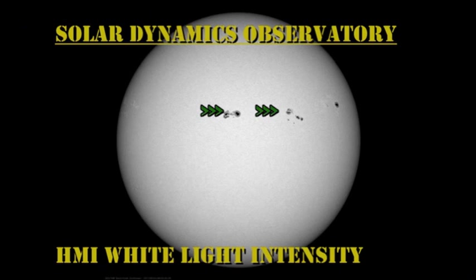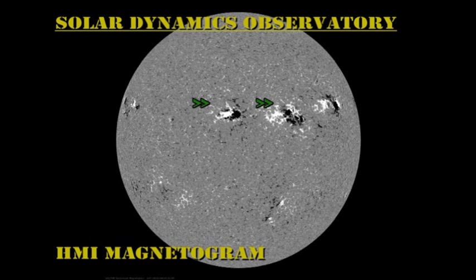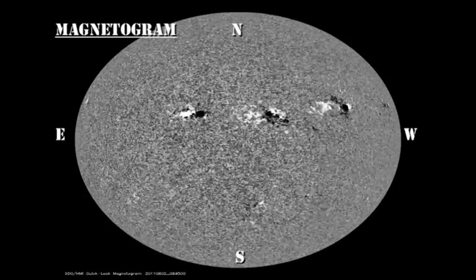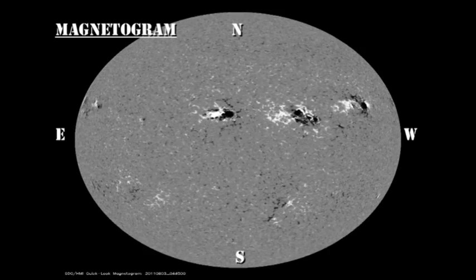Let's take a look at the developments of Regions 1261 and 1263 in the white light and magnetic movie data. Region 1261 has continued its spectacular development over the last few days and is almost unrecognizable from day to day. However, it's very difficult to see any major changes in Region 1263, which is why I was so surprised when it produced an M flare. Watch it carefully and see if you can see any major changes.